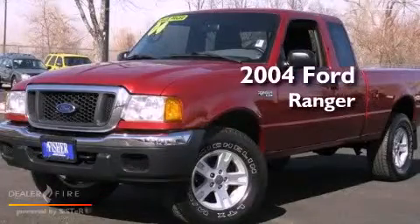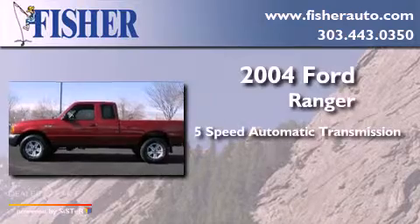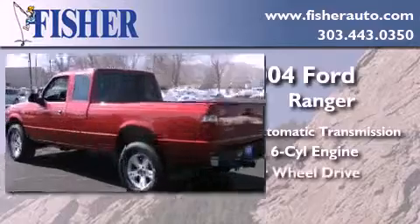This is a 2004 Ford Ranger. This truck has a 5-speed automatic transmission, a 4.0-liter V6, and 4-wheel drive.